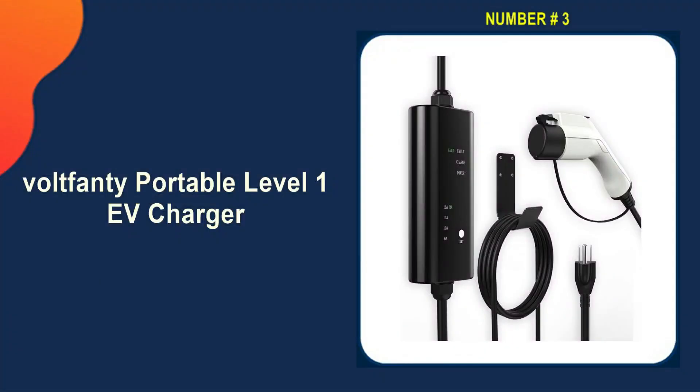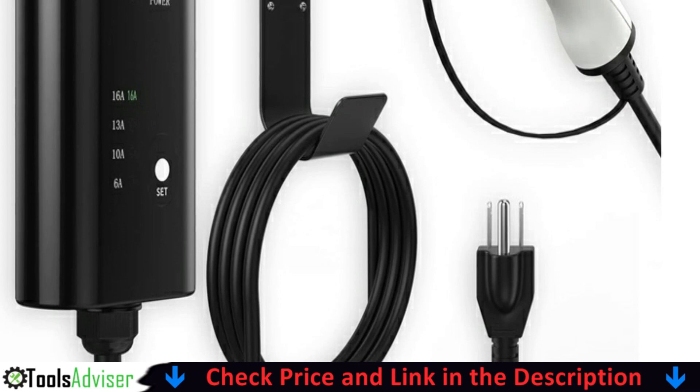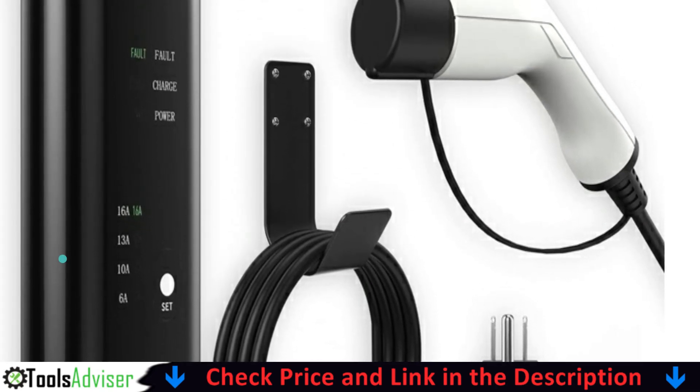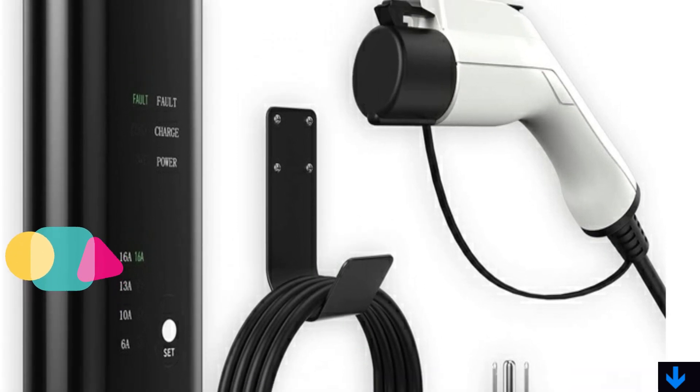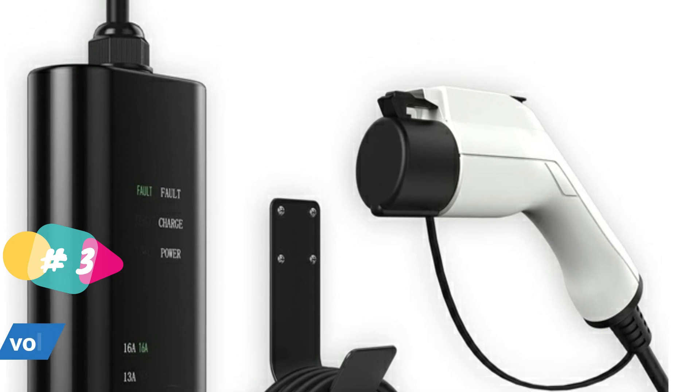Our third pick is the Voltfani Portable Level 1 EV Charger. Voltfani's electric car charger is compatible with most EVs using J1772 Type 1 connectors, including electric vehicles and plug-in hybrid vehicles from BMW, Honda, Nissan, Toyota, Hyundai, Kia, Chevrolet, Ford, Mitsubishi, and more.